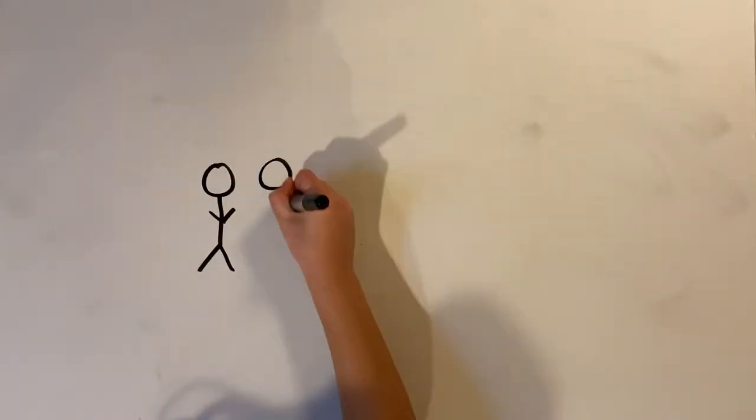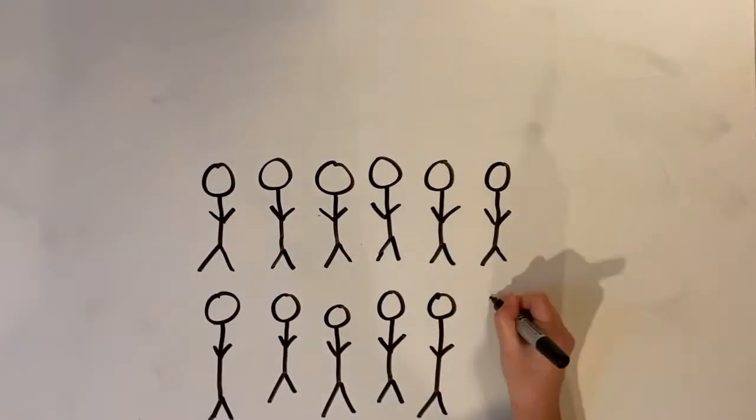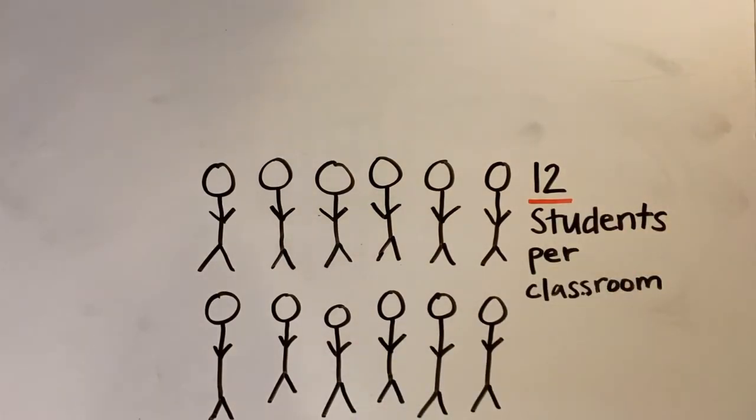After that, you'll be taken to the classroom where you're learning. Each classroom can hold a maximum of 12 students plus your teacher or proctor.